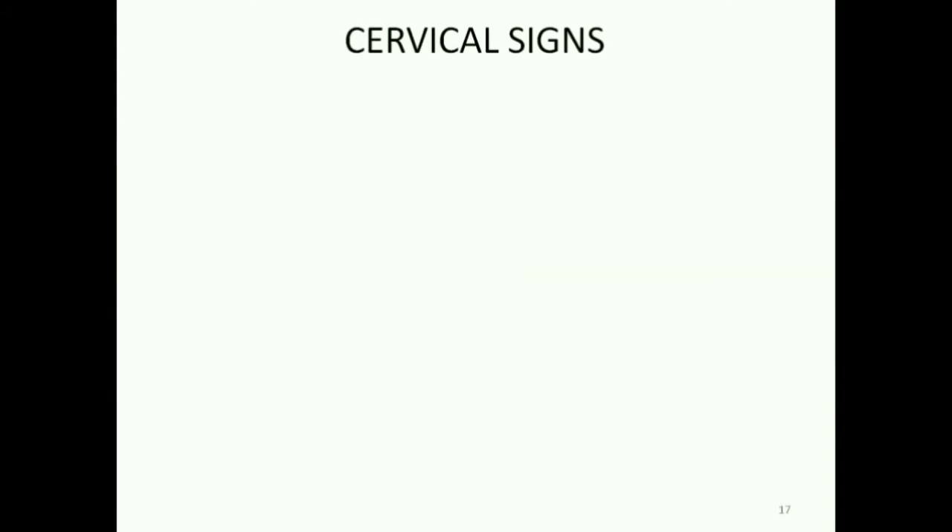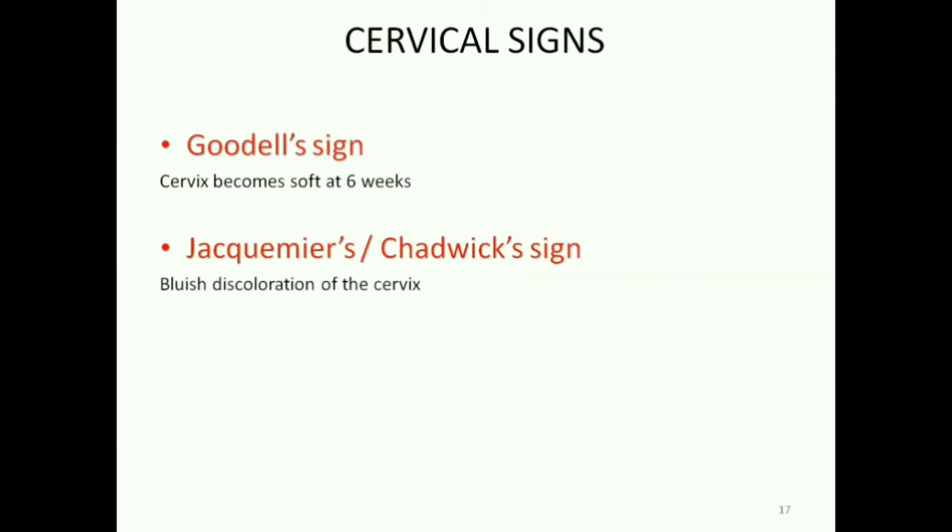Two cervical signs of pregnancy are the Goodell sign and the Jacquemar sign. Goodell sign is the softening of the cervix by 6 weeks. Jacquemar sign, or the Chadwick sign, is the bluish discoloration of the cervix as seen in the vagina.